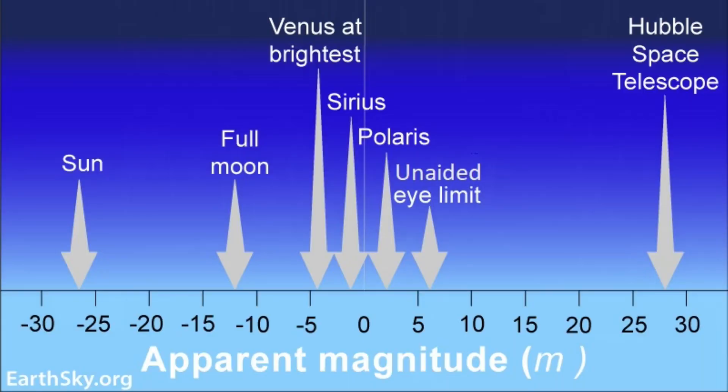A stellar magnitude of plus six means it may be difficult to spot with the naked eye, but with a pair of binoculars you might be able to see it. Stellar magnitude is used to describe a star's apparent brightness in the night sky. The magnitude scale spans negative 32 to plus 30, with the brightest objects assigned the smallest numbers and the faintest having the largest. A full moon, for example, has a magnitude of minus 12.6, while the Hubble Space Telescope is closer to plus 30.